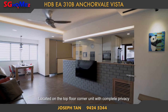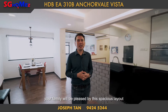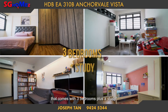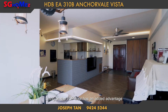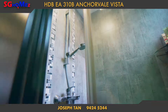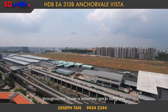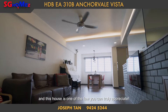Located on the top floor corner unit with complete privacy, your family will be pleased by this spacious layout of 1,378 square feet, which comes with three bedrooms plus a study. Living on the top floor has added advantages such as higher ceilings and no exposed sewage pipes in the bathrooms. Having an unblocked and spectacular city view throughout the house is extremely rare in Sengkang, and this home is one of the few you can truly appreciate.